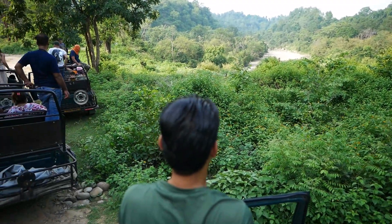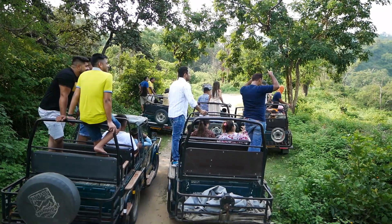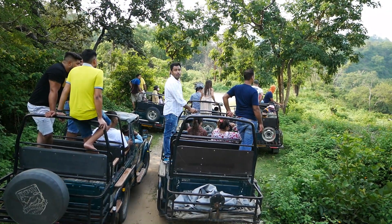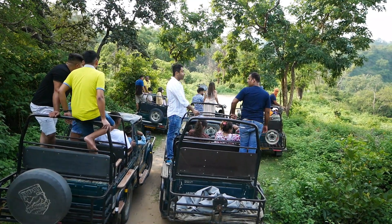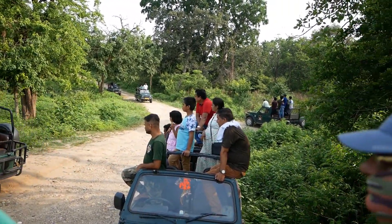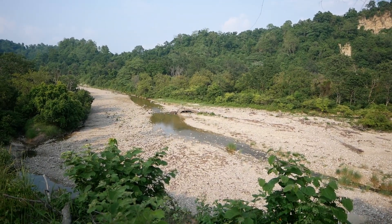As you can see, all the gypsies have stopped. We have just heard an alarm call from a monkey, which signals that a predator — likely a tiger or elephant — is nearby in the jungle. So all the vehicles are waiting here. The cars are gathering from different directions. This is common at Corbett Tiger Reserve — everyone wants to see the king of the jungle.